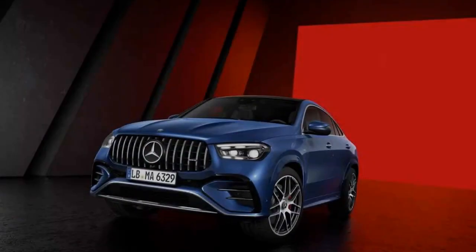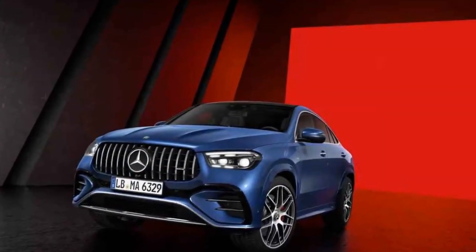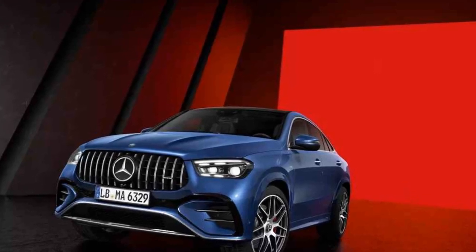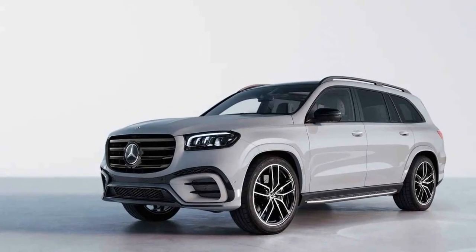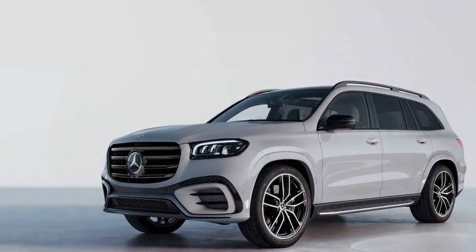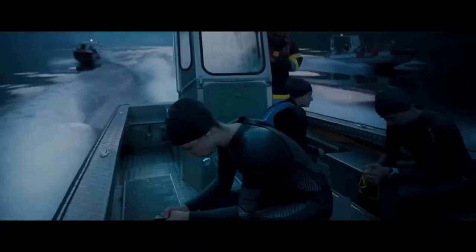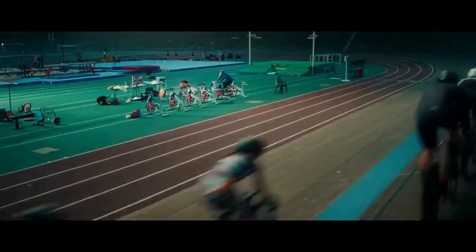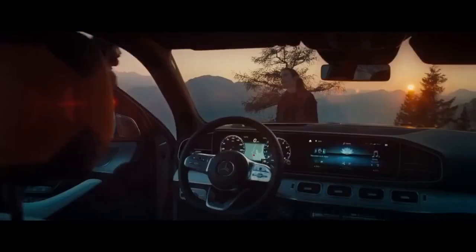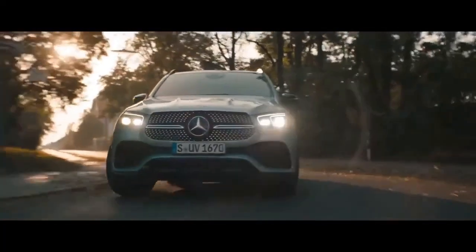Safety and Driver Assistance. Mercedes-Benz has always been at the forefront of automotive safety technology, and the 2024 GLE 450E is no exception. The SUV comes equipped with a comprehensive suite of driver assistance features, including adaptive cruise control, lane-keeping assist, blind spot monitoring, and automated emergency braking. The GLE 450E is not only a luxurious ride, but a safe one too.